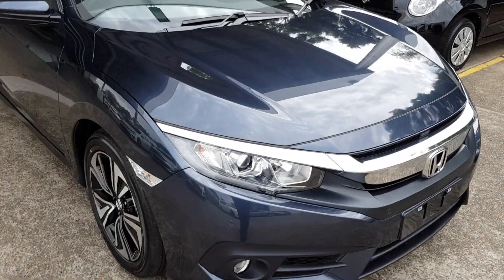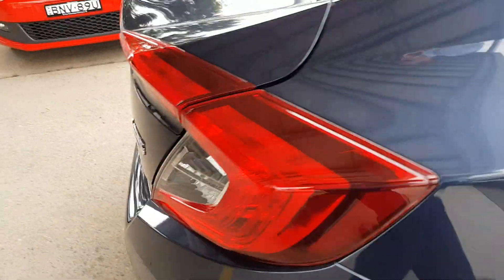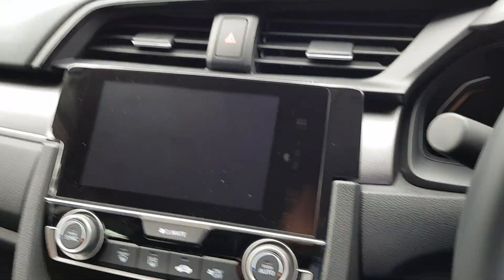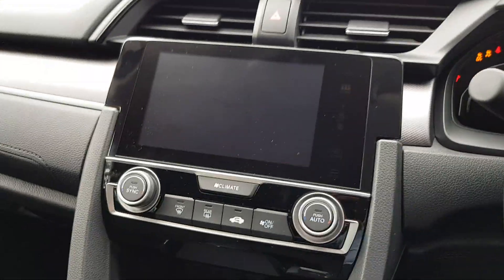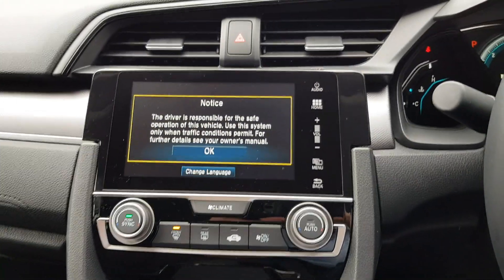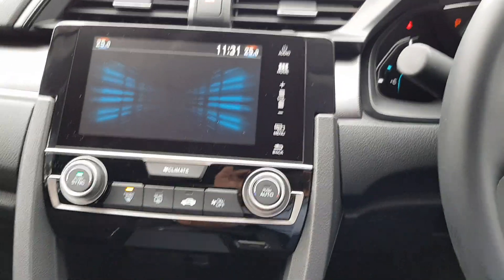Here we have a brand new 2018 Honda Civic sedan, and we've just finished installing an inbuilt GPS navigation system to the factory radio screen. The radio starts up as normal.